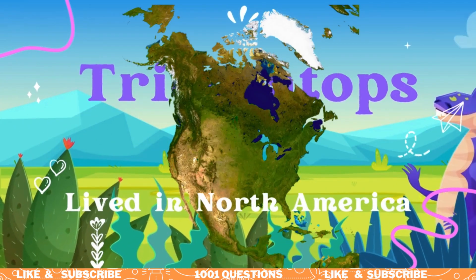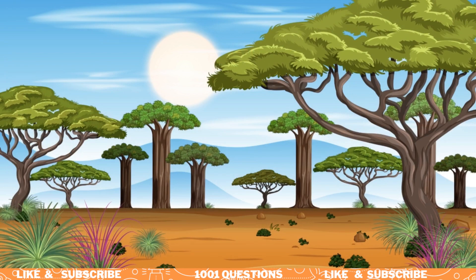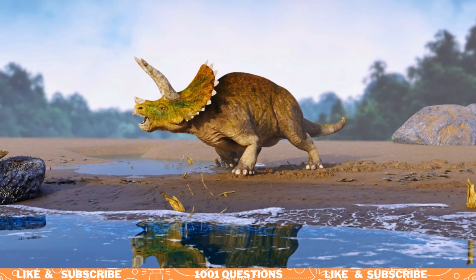Fact number six: Triceratops lived in North America. Triceratops fossils have been found in North America, particularly in the western United States and Canada. They lived alongside other famous dinosaurs such as T-Rex and Stegosaurus.